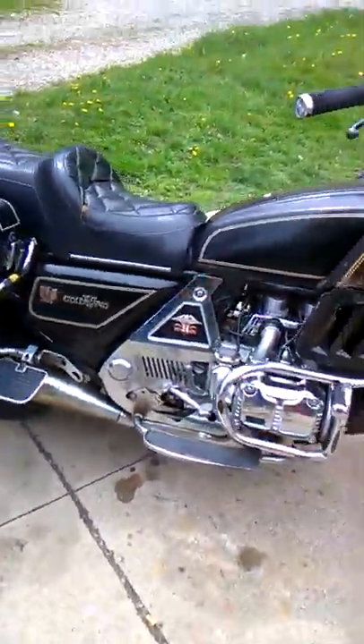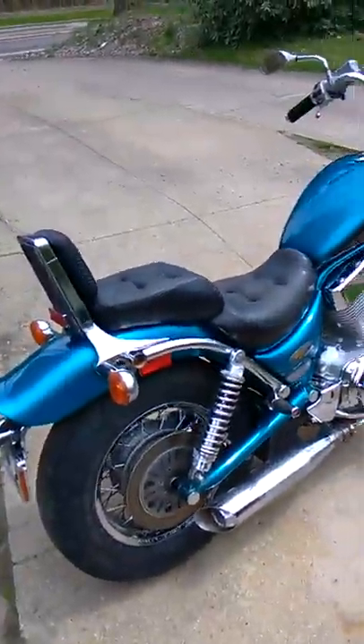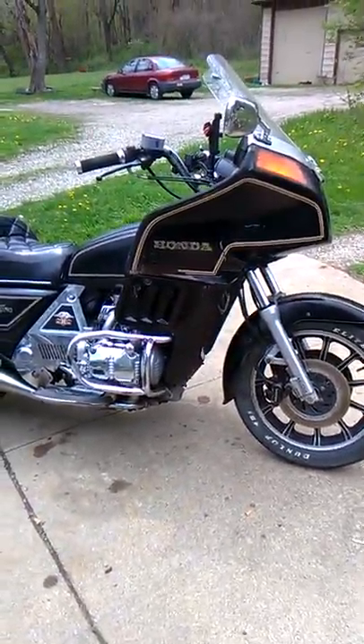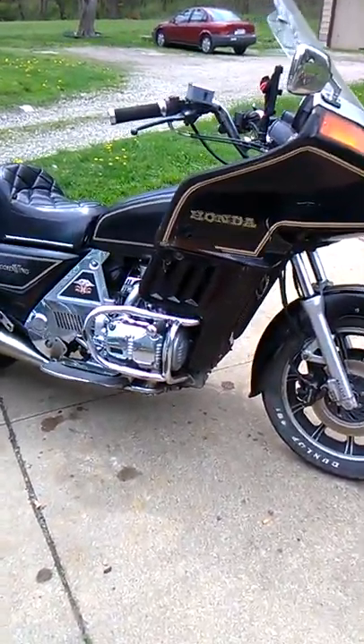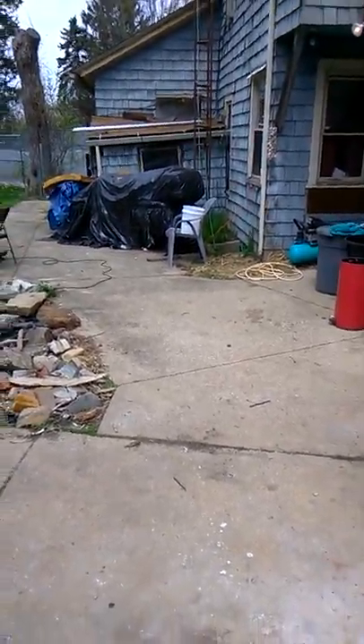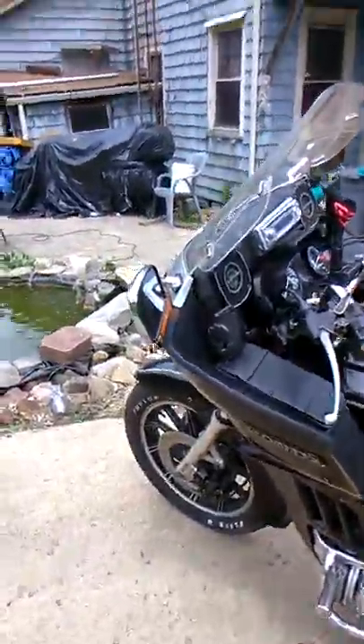I got the one that the better half likes to ride the most. So far she hasn't been on this one, so we don't know how that's really gonna turn out. But I still got the Gold Wing and still got the parts bike.